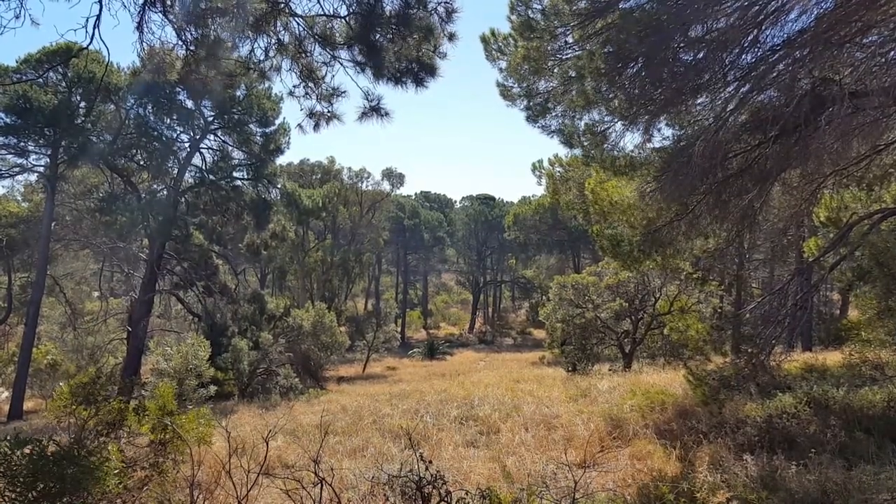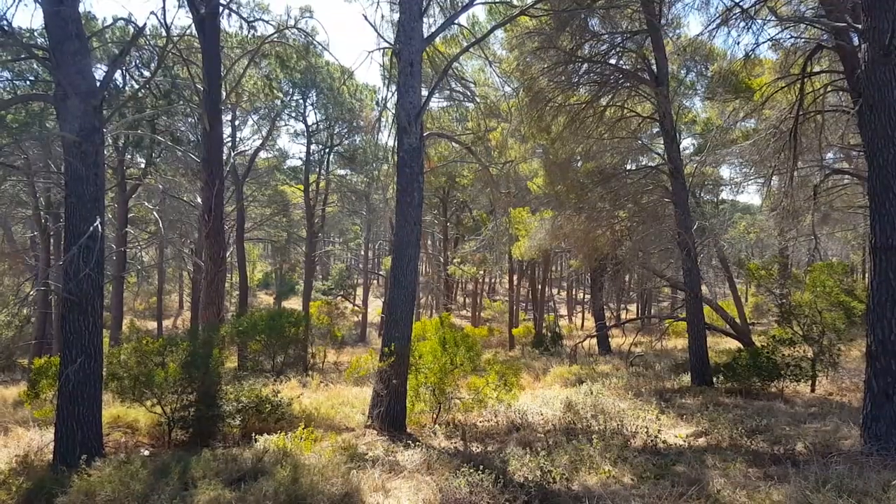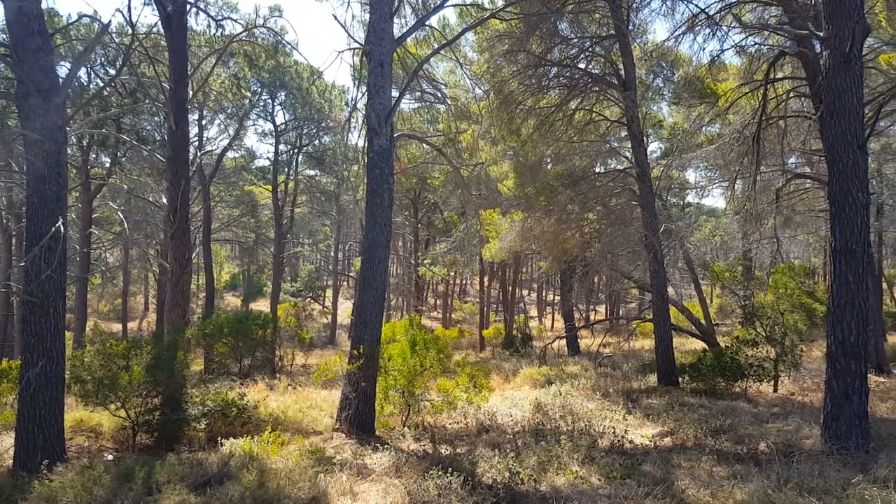I can't believe just how serene this place is for what is basically an inner-city park. It is just absolutely gorgeous and we have it all to ourselves more or less. We've seen a couple of people running, a couple of people walking, a couple of people out with their kids. But all I can hear from end to end is just the wind in the trees, a couple of birds chirping, and me talking to a camera.